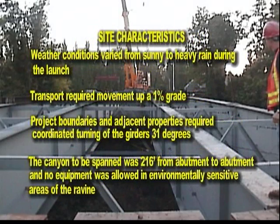Site characteristics: weather conditions varied from sunny to heavy rain during the launch. Transport required movement up a 1% grade. Project boundaries and adjacent properties required coordinated turning of the girders 31 degrees. The canyon to be spanned was 216 feet from abutment to abutment, and no equipment was allowed in environmentally sensitive areas of the ravine.